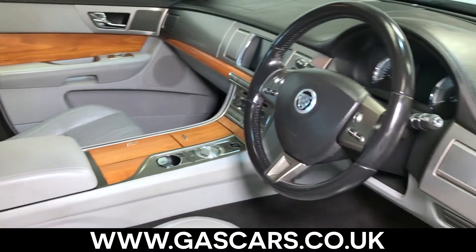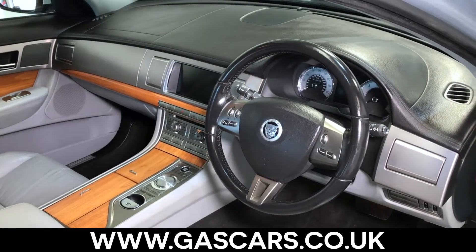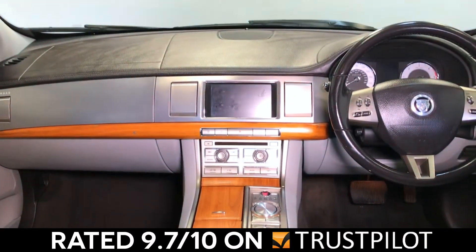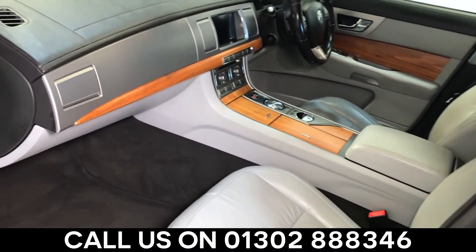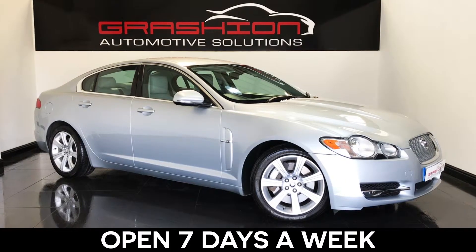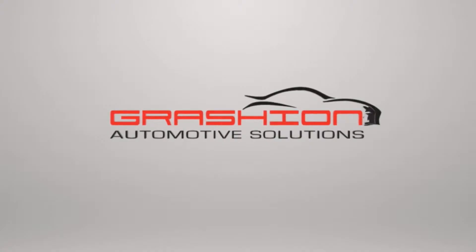Please visit our website at gascars.co.uk to see our fantastic customer reviews, rated 5 stars by AutoTrader and 9.7 out of 10 on independent review website Trustpilot. Call us today on 01302 888 346 and talk to one of our friendly staff. We're open 7 days a week and here to help make buying your next car a pleasure.